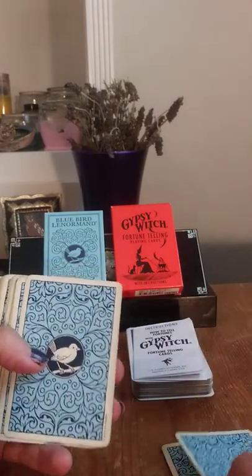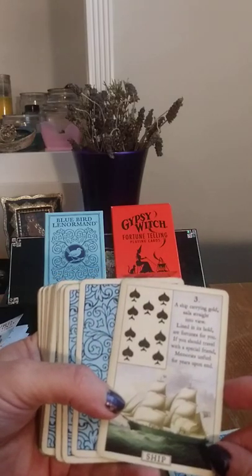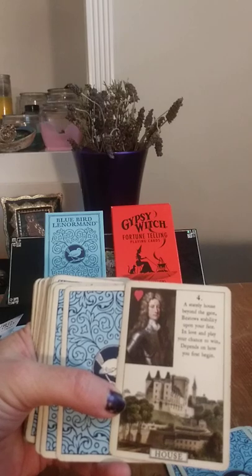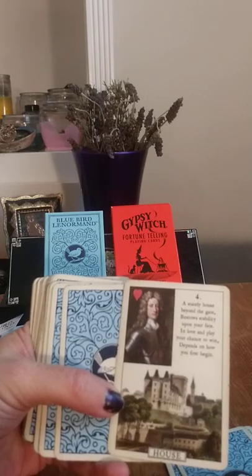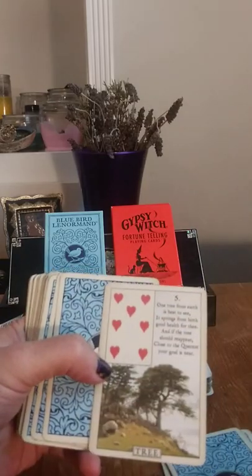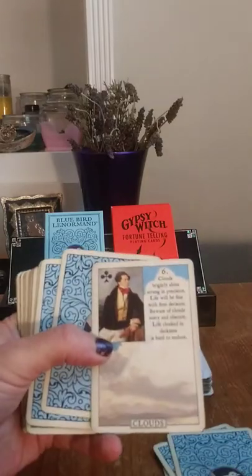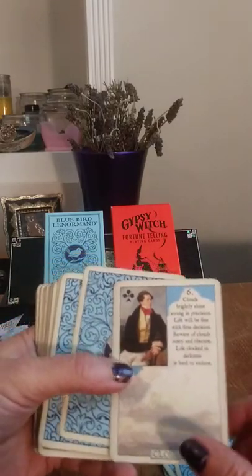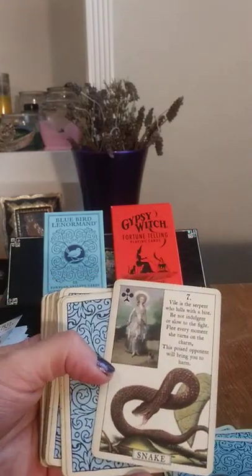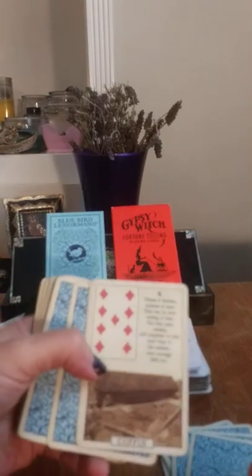Two, Clover — Six of Pentacles. Here's your Ten of Swords. Three, Ship — your King of Cups. House, number four. Five, Tree — King of Wands. Clouds. Snake, number seven. Coffin.